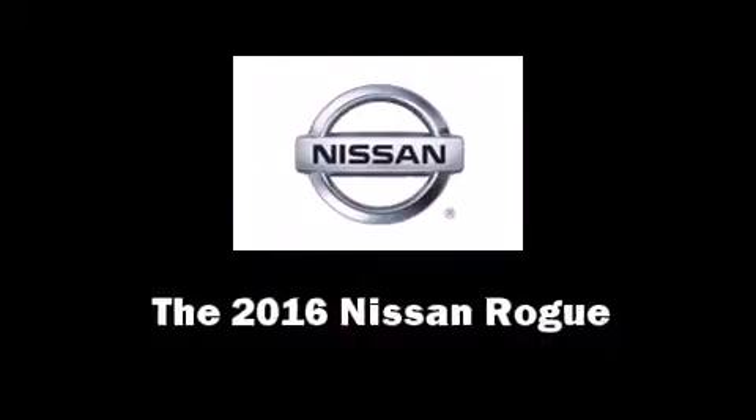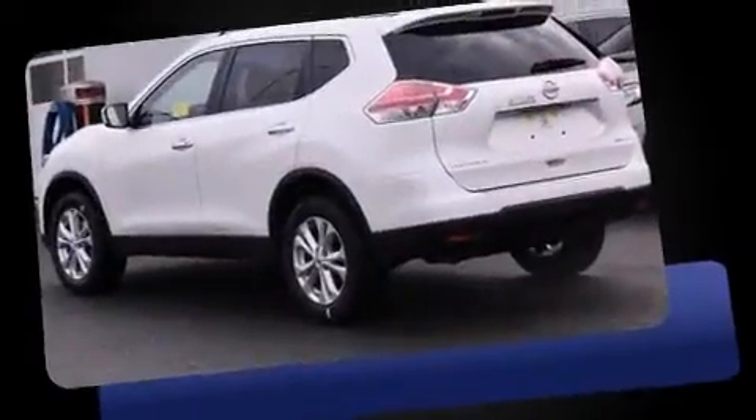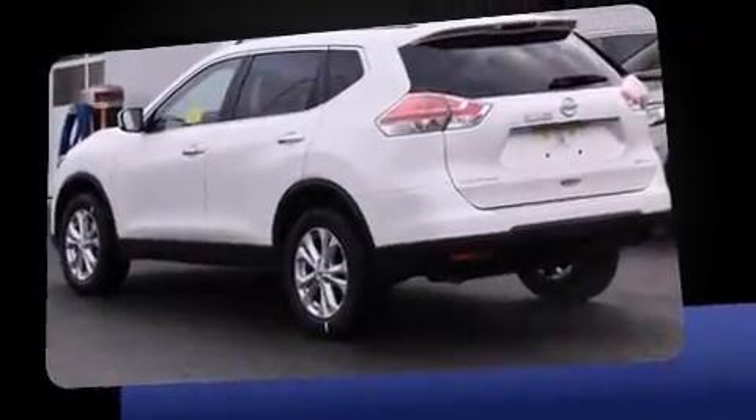The 2016 Nissan Rogue. Under the hood, you'll find a four-cylinder engine with more than 170 horsepower, providing a smooth and predictable driving experience.